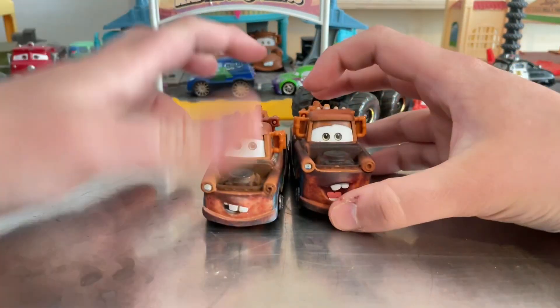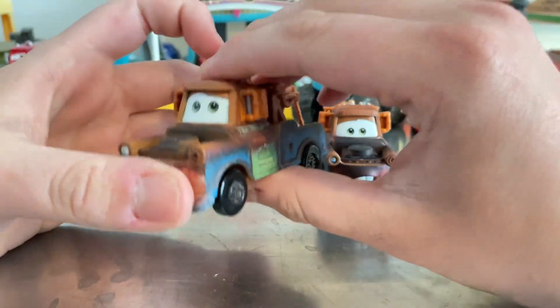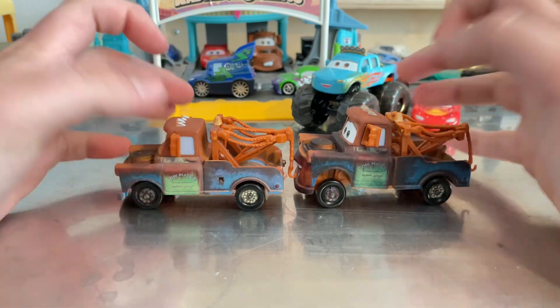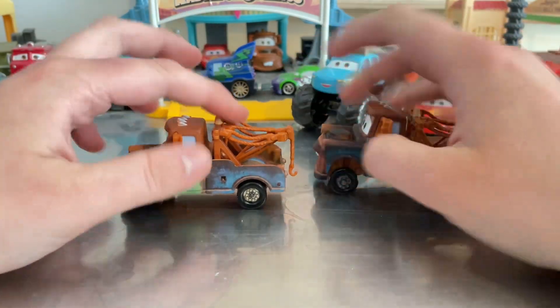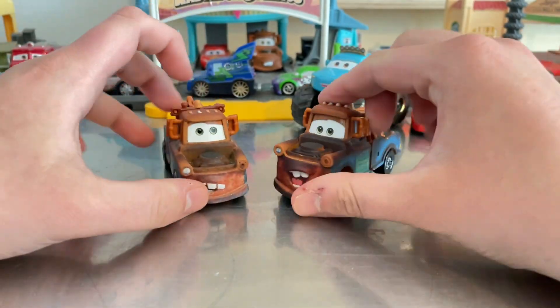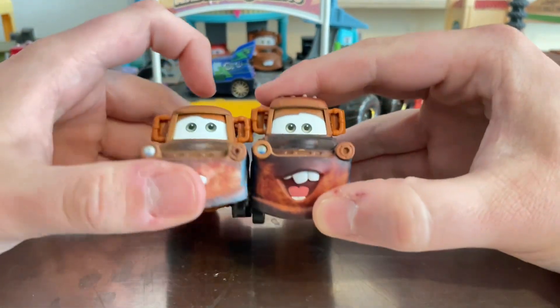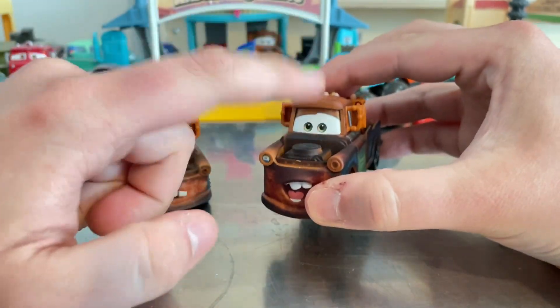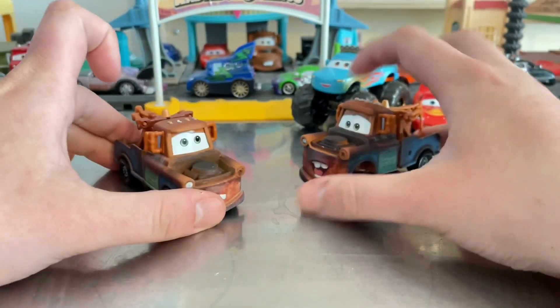Let's compare it to Thailand Mater — this is a pretty generic Thailand release. The Thailand Mater's axles are down. Eyes and mouths are different: this one is pretty enthusiastic while this one is pretty happy.